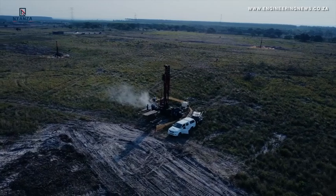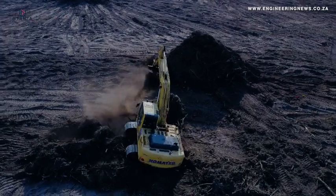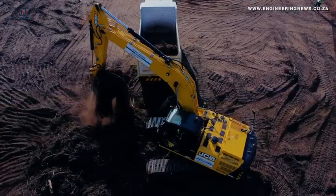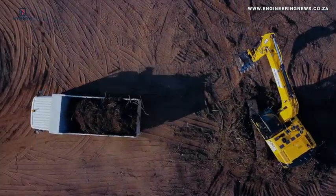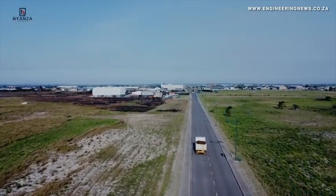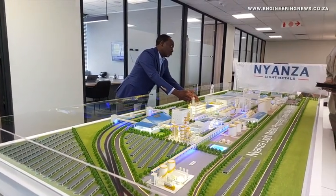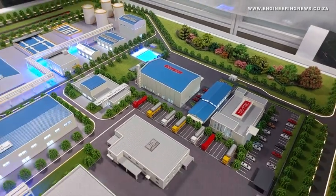The phase we're going into — construction of the main plant — technically started in August this year. Building the titanium plant, we split it into two phases. We had to do a mini equity close, finding sources of funding to start with the bulk earthworks: primarily site leveling, clearing, and detailed geotechnical work, because we've got the structural loads now. That has been what we started in August.